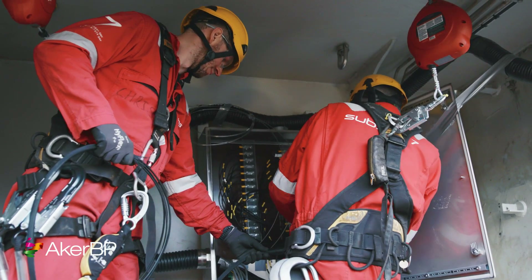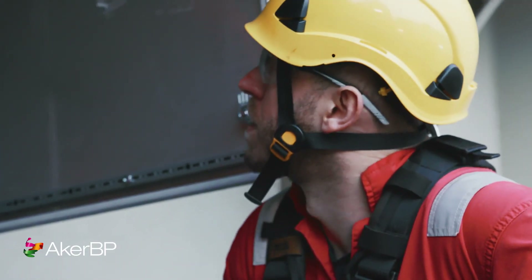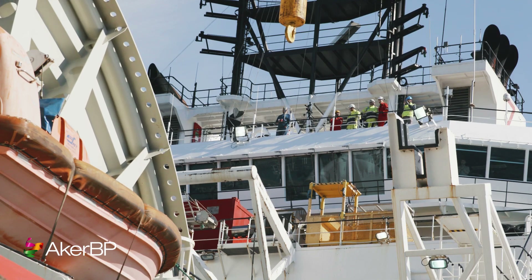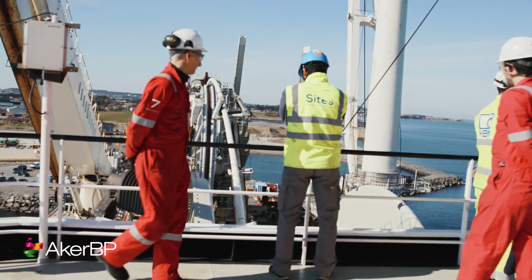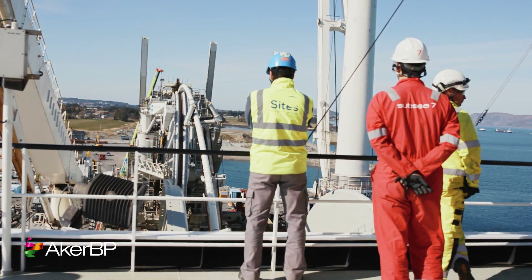We have worked for two and a half years, very hard, and this test today is a compilation of all the qualifications that we have done. It is a real big step, with the next one being the fabrication and the installation offshore.